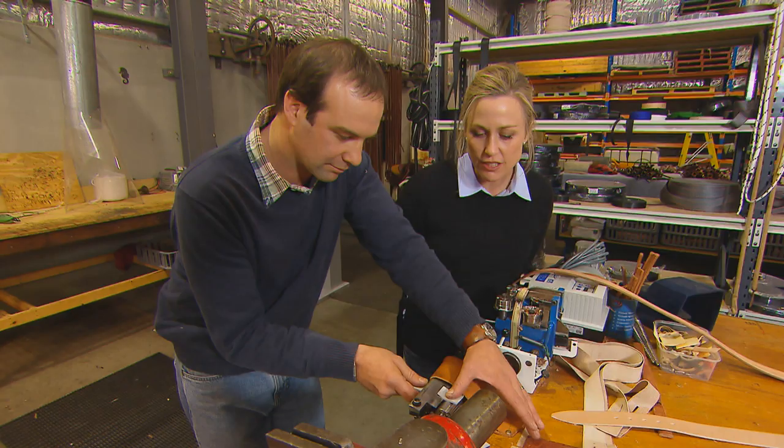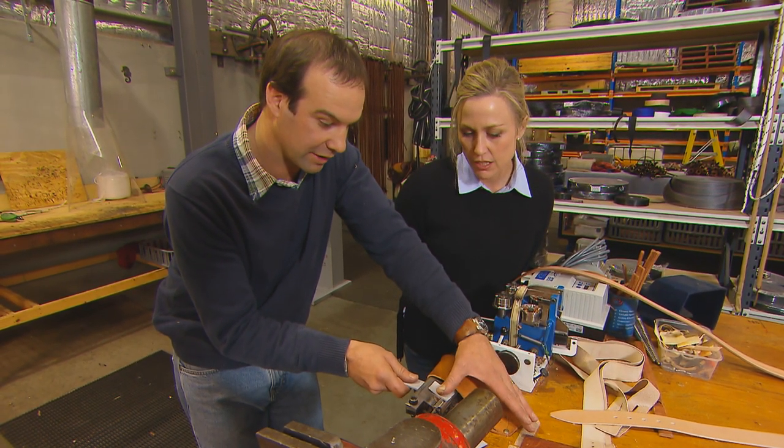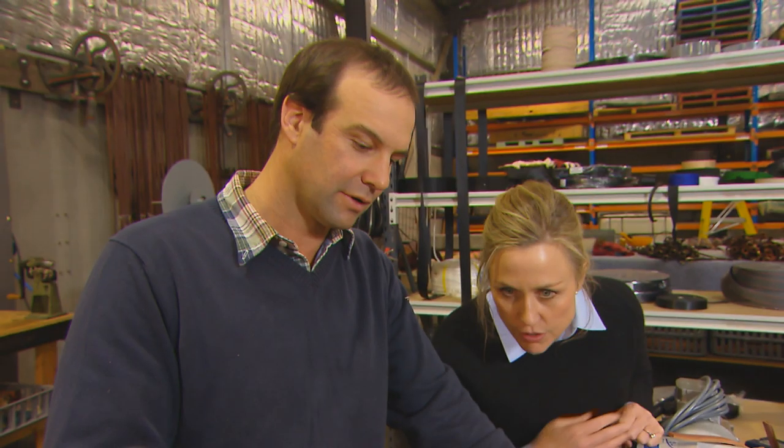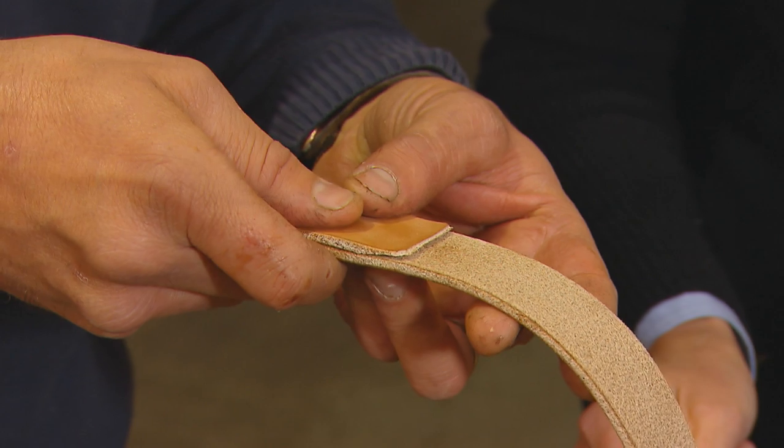So this is skiving, which is a term for tapering — yeah, tapering, skiving the edge. We're just skiving back. That is so thin. So why did we actually do that? Well, we don't want a blocky edge — we want it very smooth.